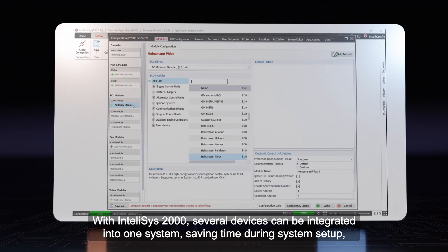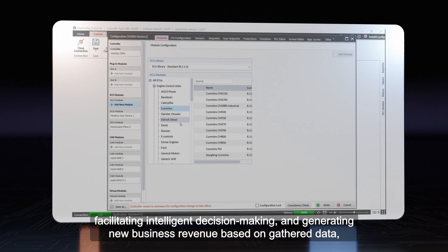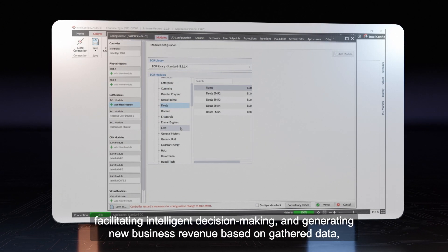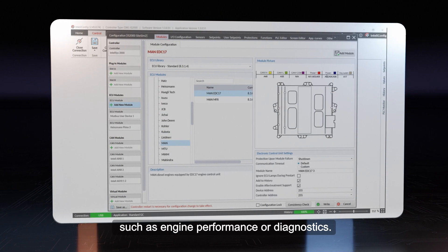With IntelliSYS 2000, several devices can be integrated into one system, saving time during system setup, facilitating intelligent decision-making, and generating new business revenue based on gathered data, such as engine performance or diagnostics.